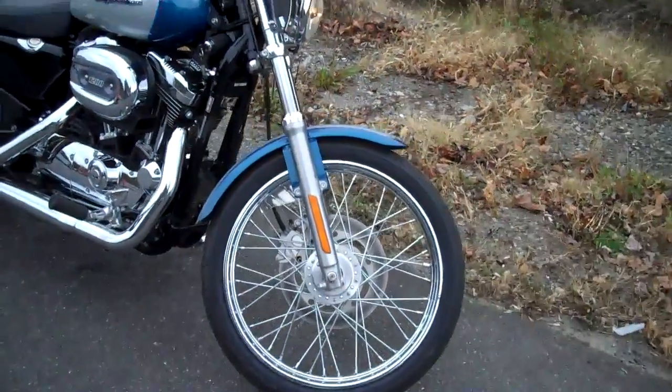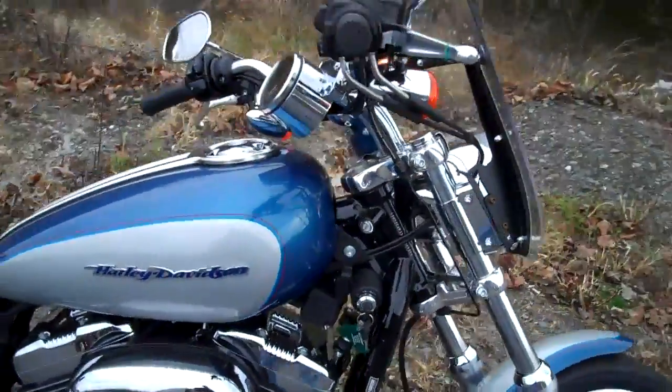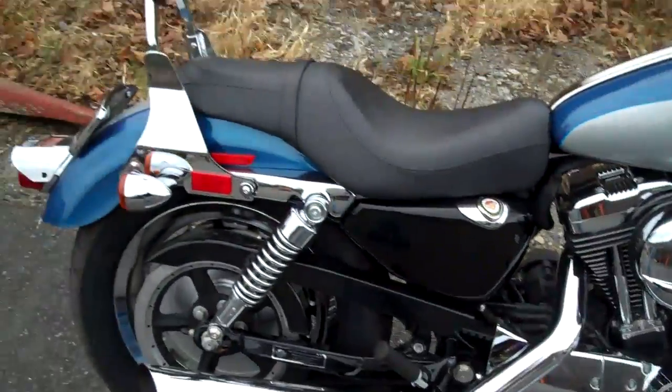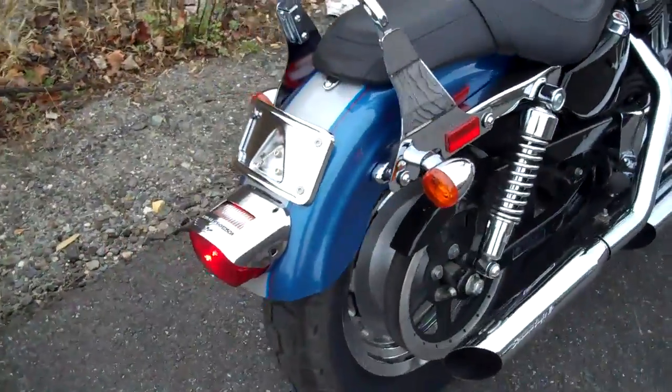2006 Sportster 1200 Custom with a 21-inch lace front wheel, two-tone chopper blue and silver. This is a really nice motorcycle. It has a detachable passenger backrest on it, as well as Freeman Eagle slip-on mufflers, lay-down license plate.